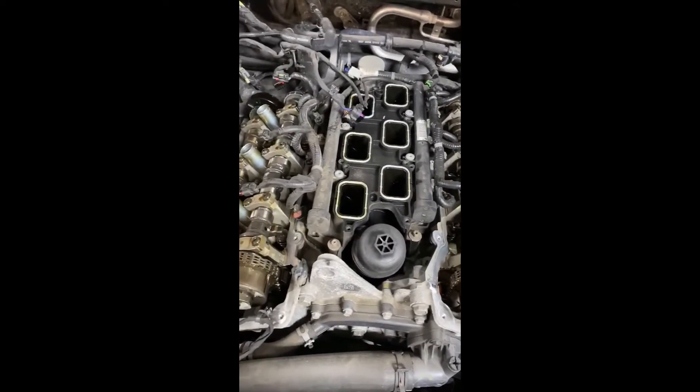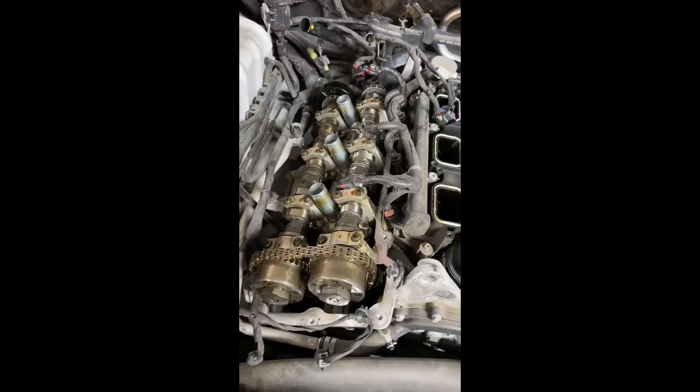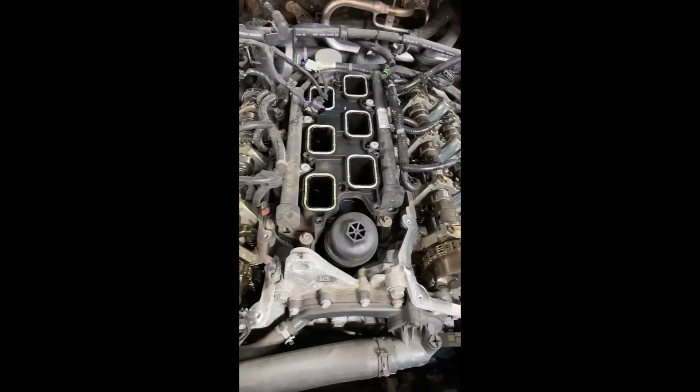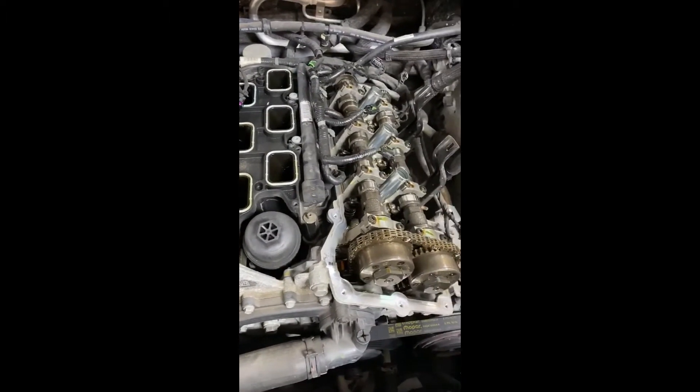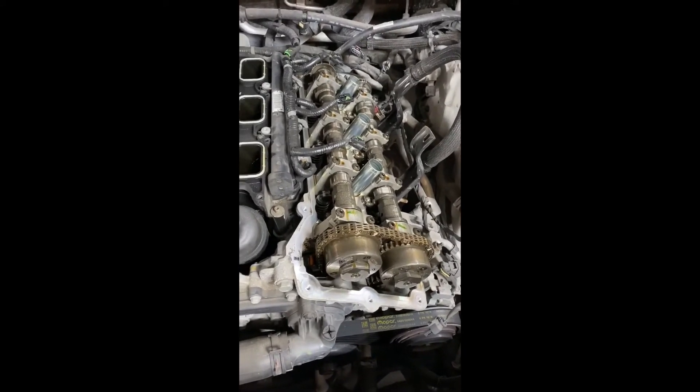If you wonder what it takes to get to this point, it takes a factory-trained technician about two hours to get here. Then he can do some diagnosing and find out possibly where the noise is coming from.